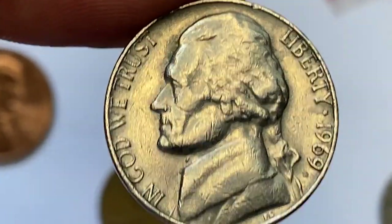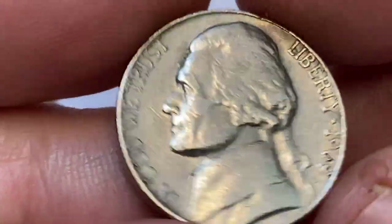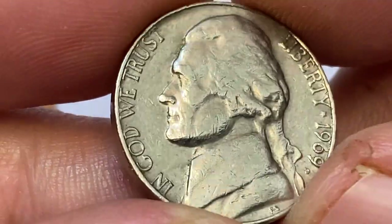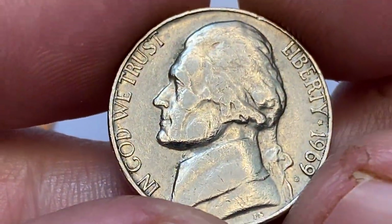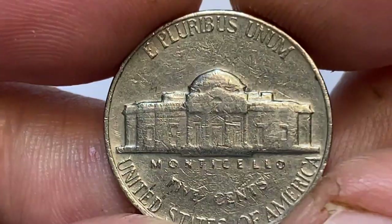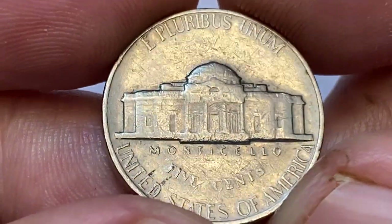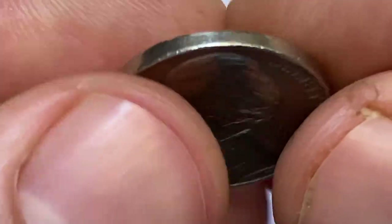The 1969 D nickel was minted at the Denver Mint in Colorado and is composed of 75% copper and 25% nickel. The mintage of the 1969 D nickel was 128,345,000, which is considered high mintage for a nickel. In terms of rarity, the 1969 D nickel is not considered rare or valuable. However, if a 1969 D nickel is in mint condition and has not been circulated, it could be worth more than its face value to a collector.